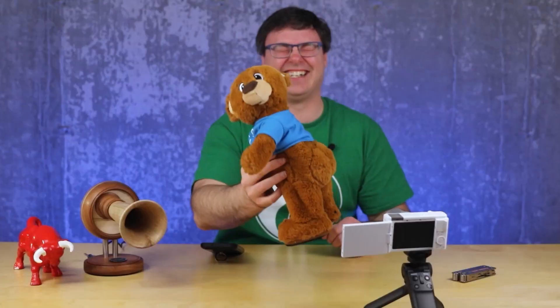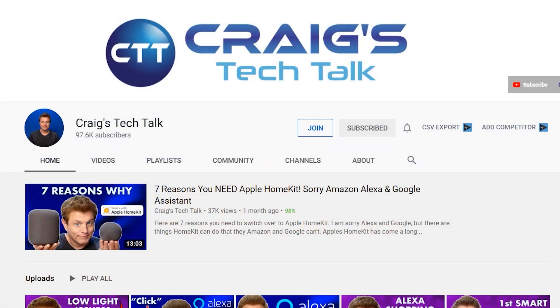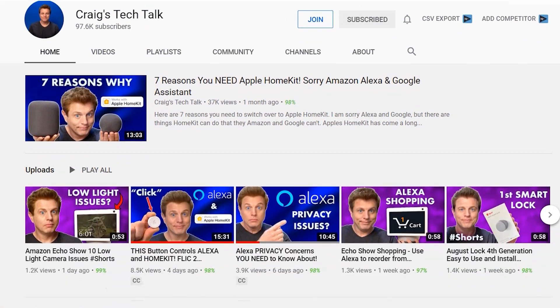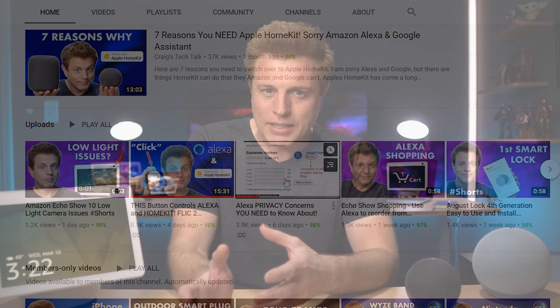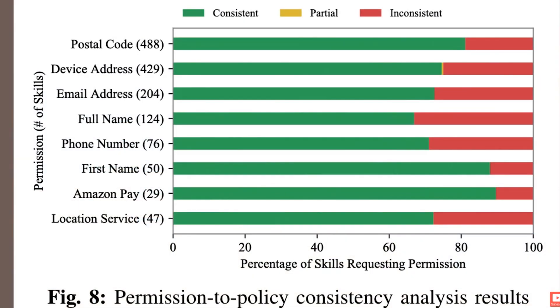It's great when I find creators like Craig from Craig's Tech Talk. His latest video talks about a real privacy concern that you absolutely should pay attention to with these Echo devices — something you're not doing anything wrong about, but still a privacy concern you should understand. Go check out his video.